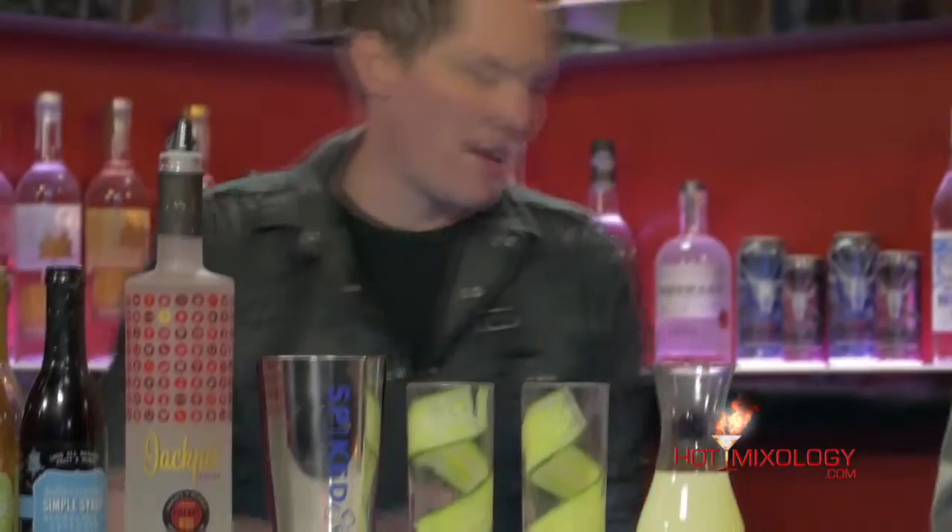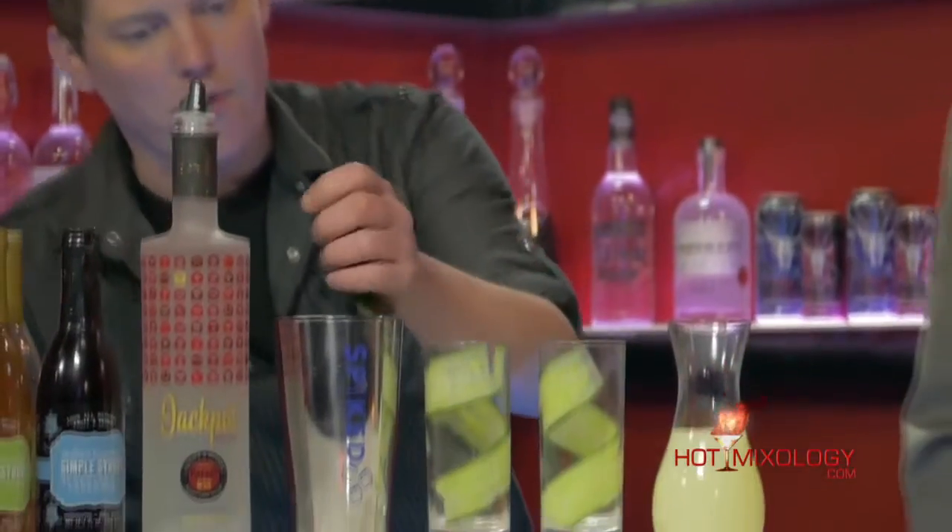So what we're going to throw in here is some fresh mint. You take the mint and give it a nice, good, hard smack. When you smack it, it really opens up all those great flavors. Nice, good, hard smack, then throw it right into the shaker tin.